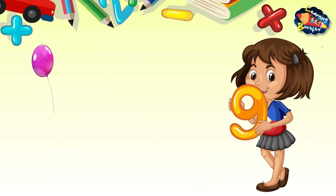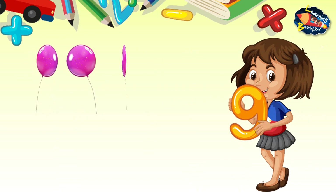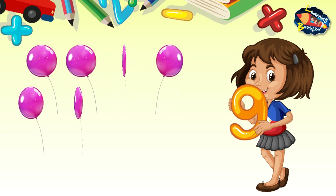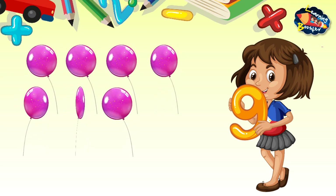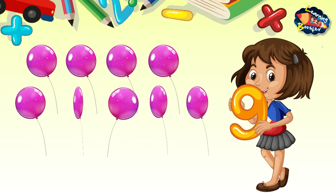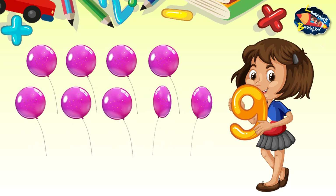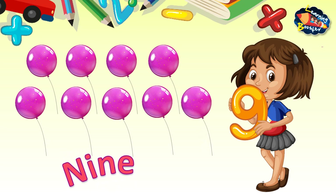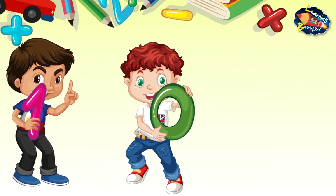9 — 1, 2, 3, 4, 5, 6, 7, 8, 9 — 9 balloons — N, I, N, E.